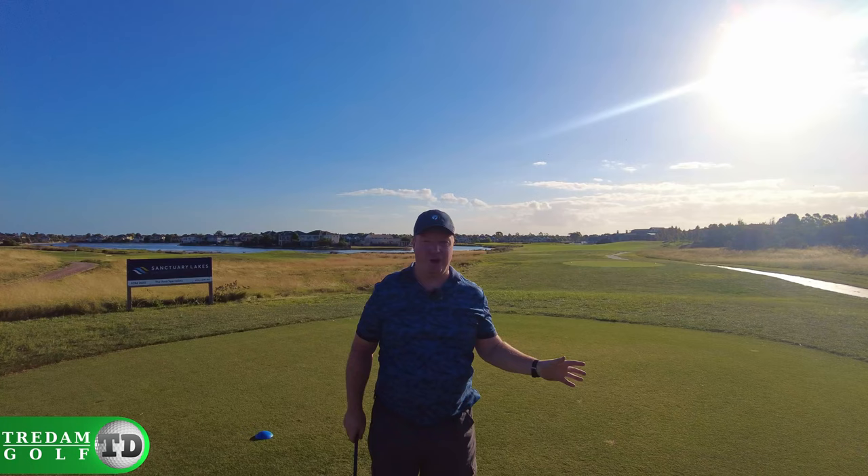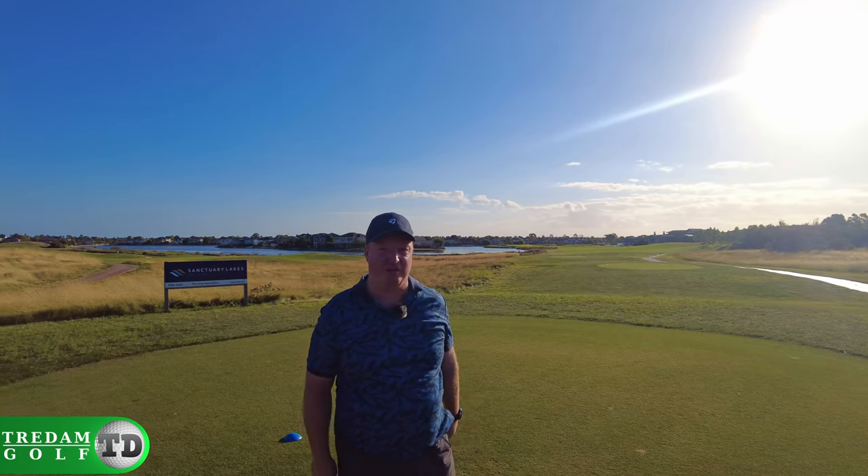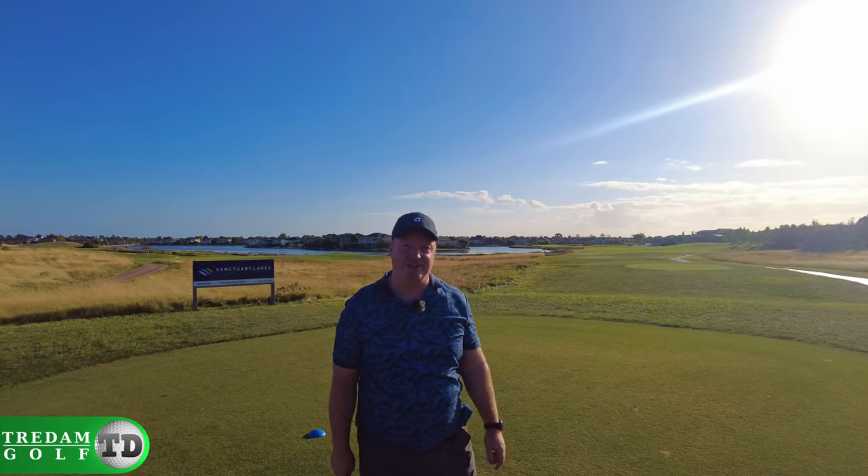I got a little bit low and flirted with the water, but the wind and a bit of slice brought it back onto the fairway. Let's run down there and play our second shot.